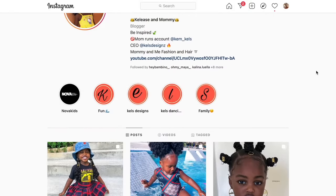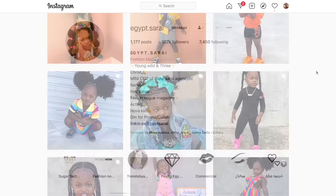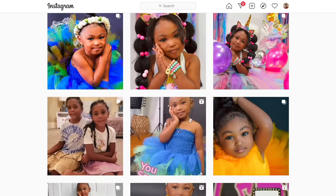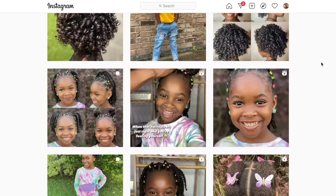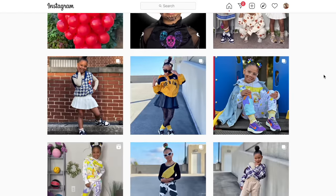I want to take a moment to highlight the creators I've learned from and the accounts I get all my hair inspiration from for Tiana. I'm going to show you all of those and link them in the description below. Make sure to give them a follow — even if you're not needing to learn how to do hair, they have the most adorable kids, awesome moms, and they're just great accounts to follow.